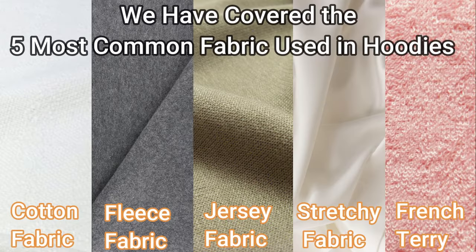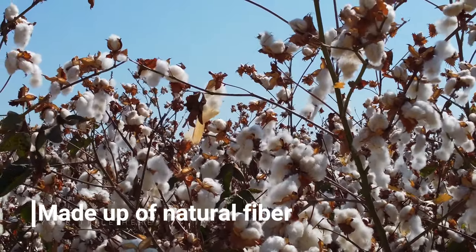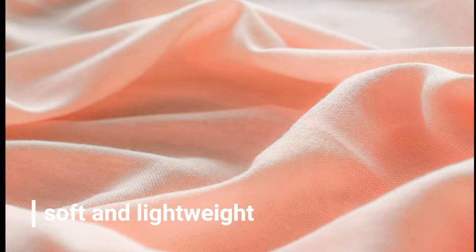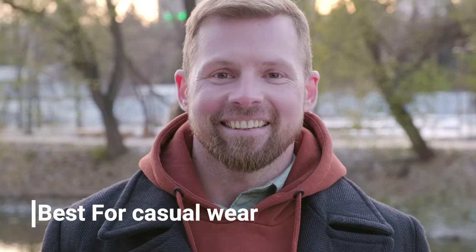We have covered the 5 most common fabrics. Cotton fabric is made up of natural fibers. It's a very soft, lightweight, and durable material. This fabric has incredible sweat absorbing abilities, making it the best option for casual wear hoodies.